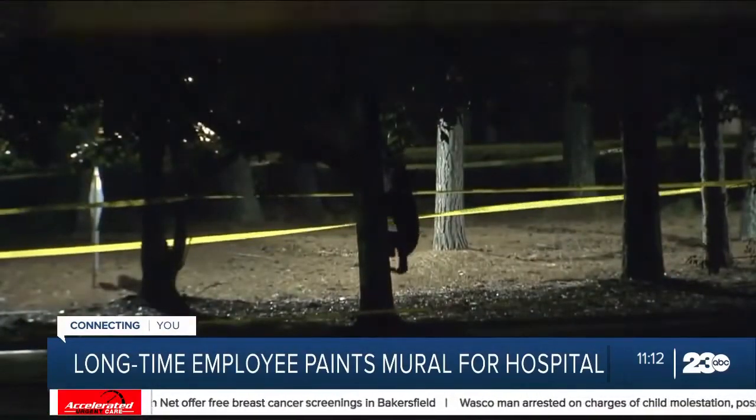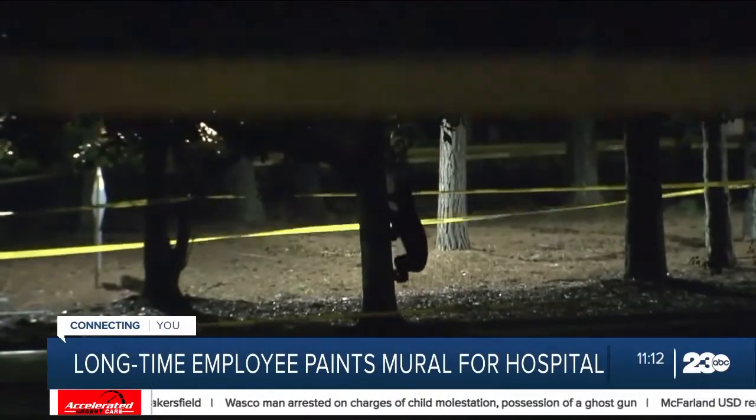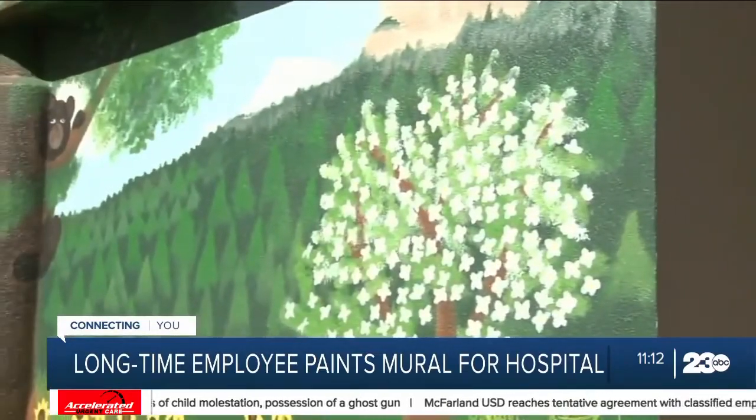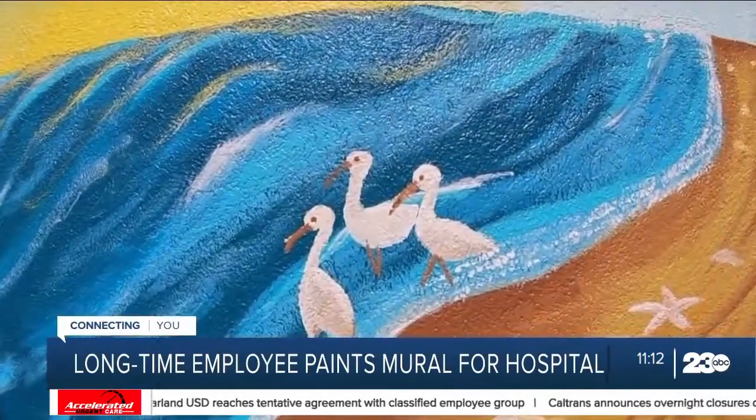Last summer, a real bear cub caused concern on the UNC Rex campus, though it all ended well. Stewart's mural features the beauty of the state: dogwood blooms in the mountains, sunflowers in the Piedmont, and the beautiful North Carolina beaches.